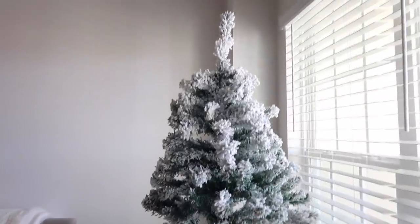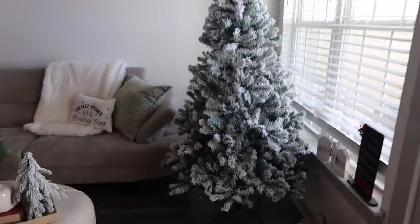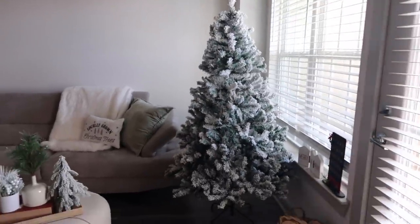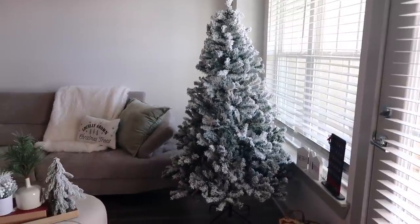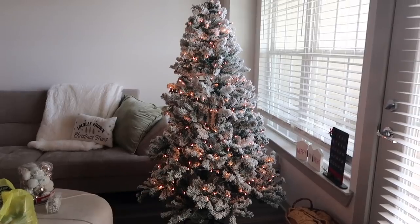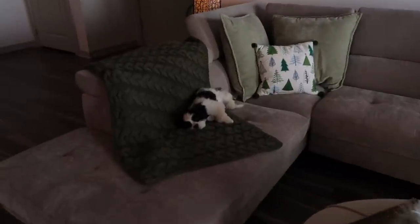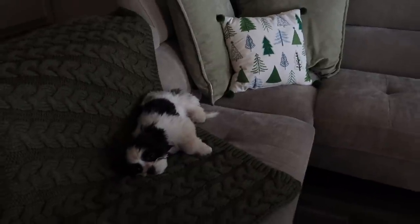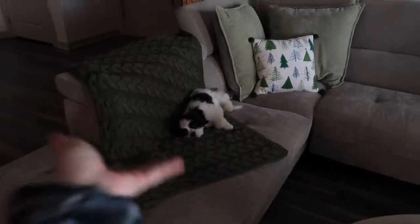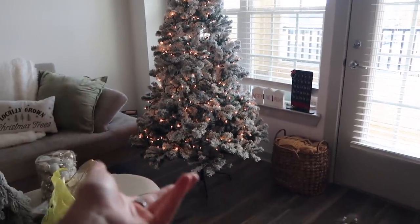We got the tree up and she is looking so gorgeous. I'm going to put the lights on off camera because who knows how long that is going to take. Lights are officially on the tree! And Mello over here — this is literally his first Christmas and he is sleeping through the most fun part. Can you believe it? Let me get you set up so you can see what I am doing and then we will get to decorating.